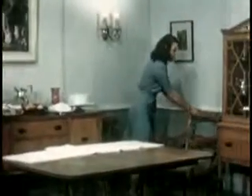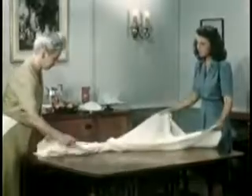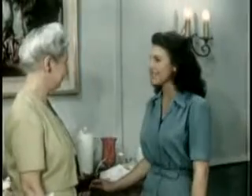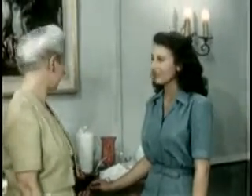A plain linen tablecloth is proper for this type of service, but it should be laid squarely and smoothly with the sides hanging evenly. For the care that is shown in entertaining guests is meant as a token of respect and friendliness. Precision and symmetry are as necessary in arranging a table as is the choice of the proper service and decorations.